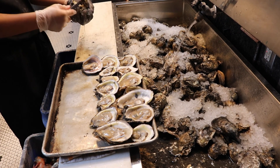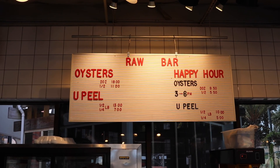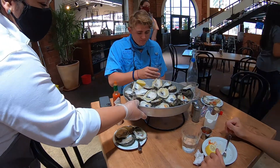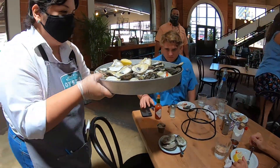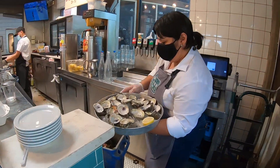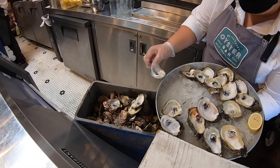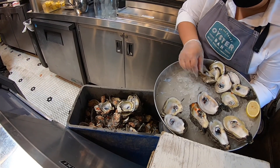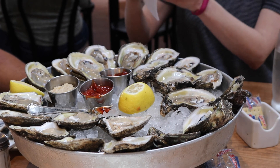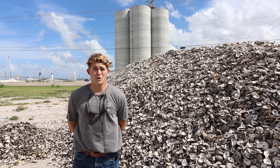We didn't understand back then that it's like gold to put it back into the environment. It's the most important and most effective culture material for oysters to regrow on. So it's a classic win-win situation — operationally it's effective for us. It only took a little bit of training to separate it from the trash and keep it ready for HRI. Then HRI takes that and turns it into more oysters for us. Very symbiotic, very win-win.